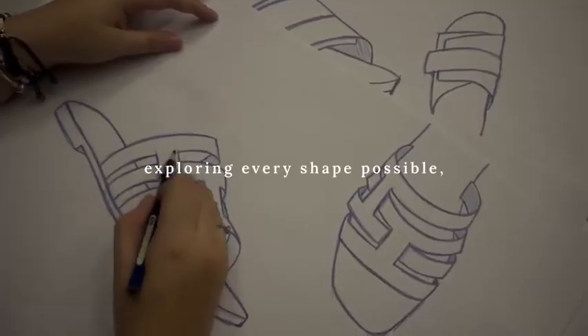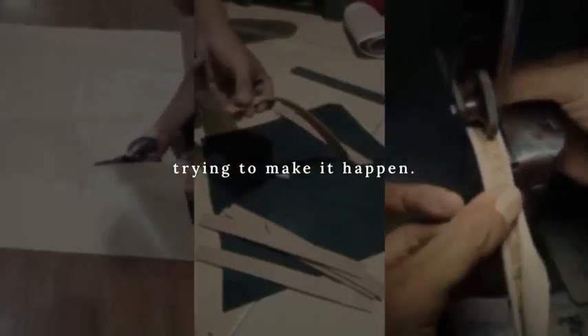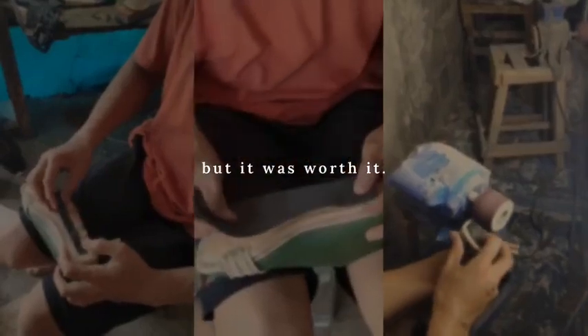Exploring every shape possible, visualizing the ideas, and trying to make them happen. It wasn't easy, but it was worth it.